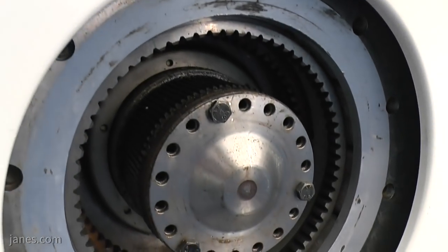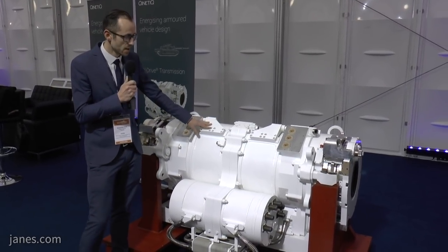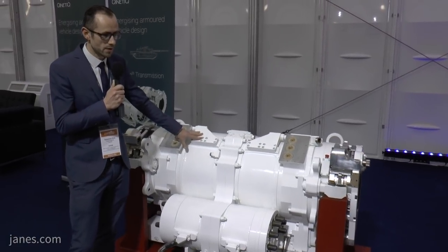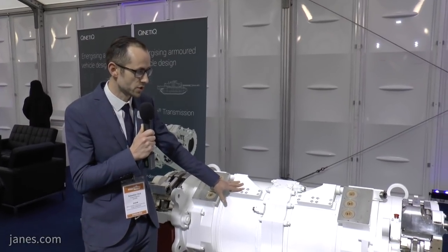The overall transmission has about 50 percent of the parts of a conventional transmission system. There are no high-pressure hydraulics, and so we expect the reliability and the service life to be very competitive against conventional mechanical solutions.